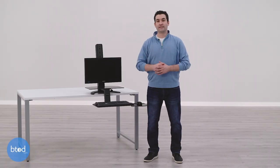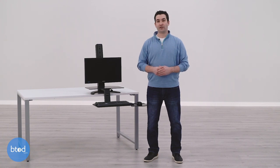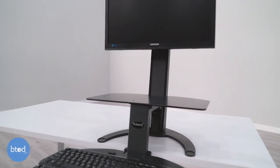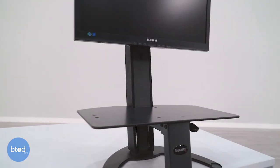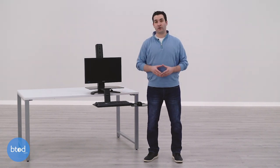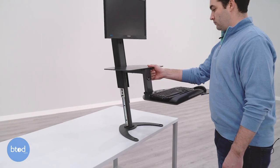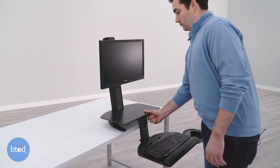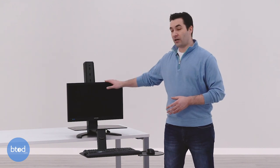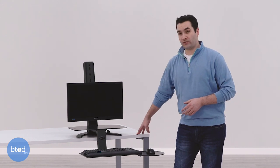The fourth converter on our list is the Health Postures Taskmate Go. This is a product that sells for $511 and comes with a five-year warranty. This product clamps to the front of your desk and has a vertical column with a VESA monitor mount, a platform for tasking, and another platform for your keyboard and mouse. This is one of the only converters that allows the keyboard tray to go below your existing desk height — as much as three and a half inches below your desk. The monitor height also goes extremely low, just a few inches off the existing desk.